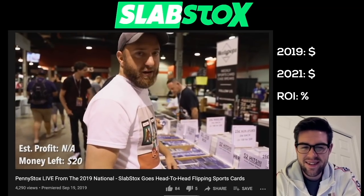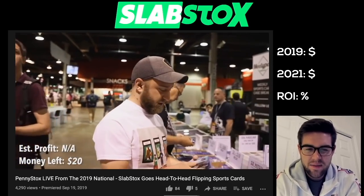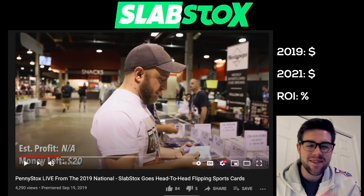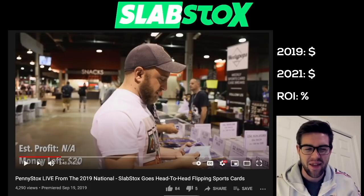Basically what I'm looking for is anything Bowman Chrome, Bowman, or Topps Heritage, just because it sells easy. Nate, you weren't looking for any basketball cards — no Prizm, no Optic, no Select. What a mistake. Let's see how that plays out.